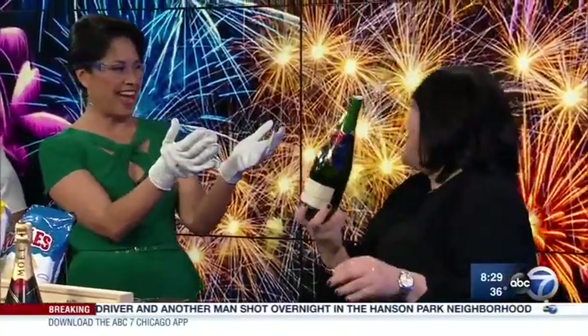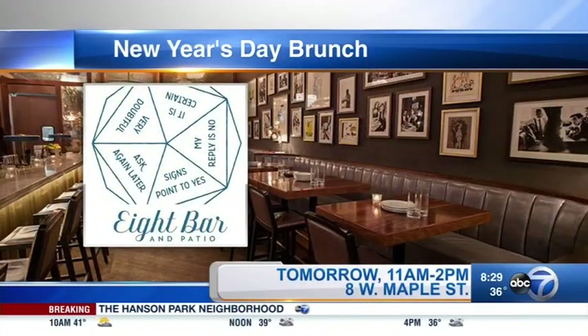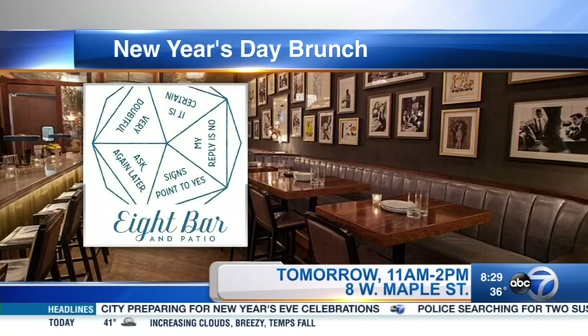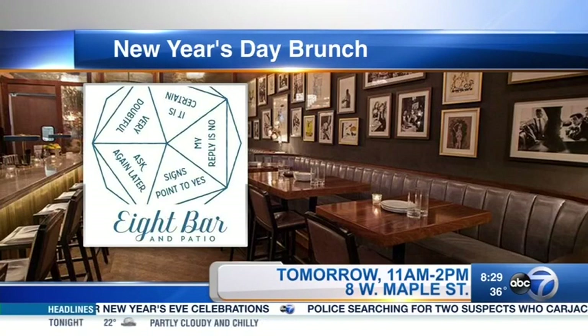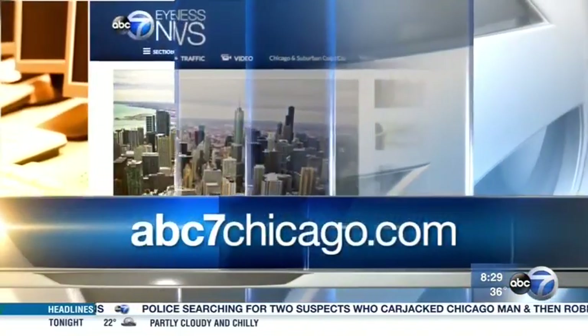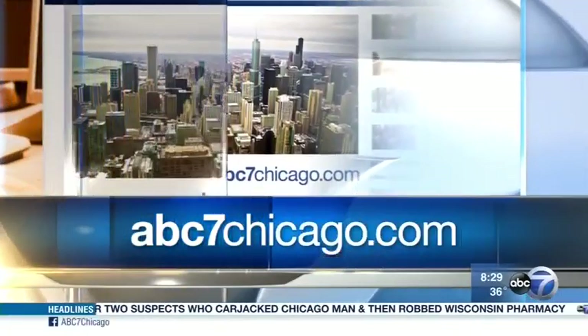Cheers to you on that! Live on TV as well — perfect. We didn't even need the eyeglasses; we're safe and sound. You can recover from a long night with a New Year's Eve brunch tomorrow at 8 Bar from 11 until 2 o'clock. We're also posting all this information on our website, ABC7Chicago.com. Cheers, everybody!